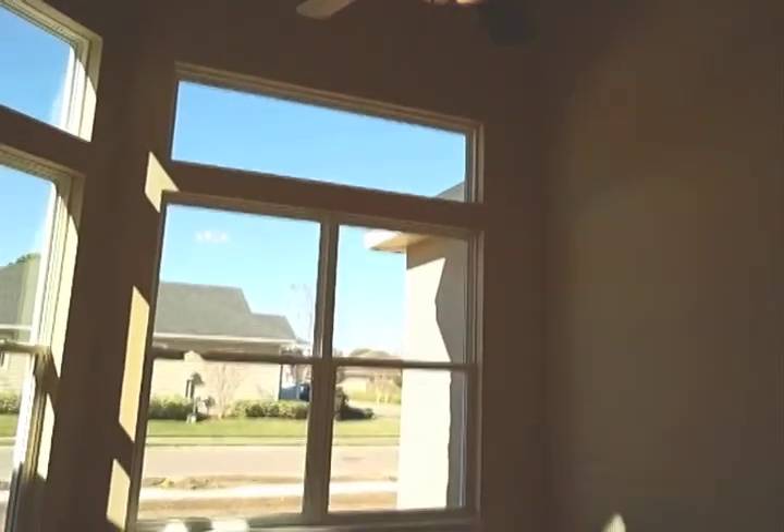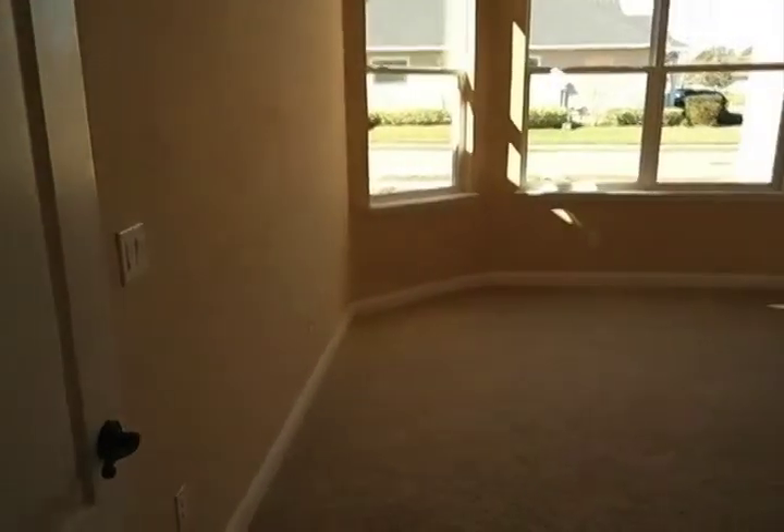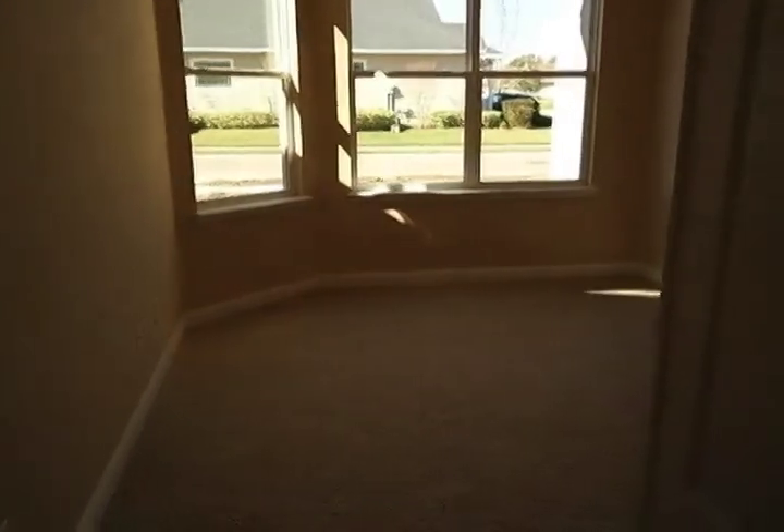Off the foyer at the front of the house we have this room with high ceilings and great big windows. This room would be the perfect location for a study, office, or home library.